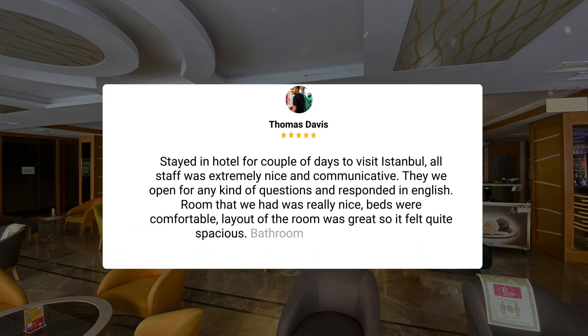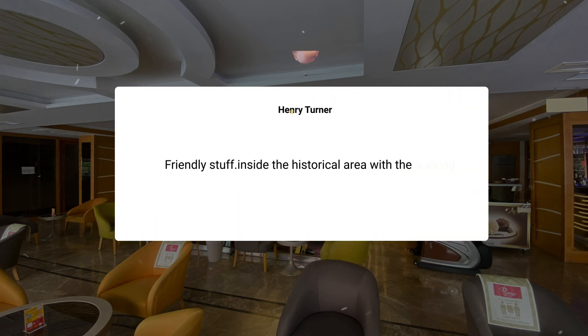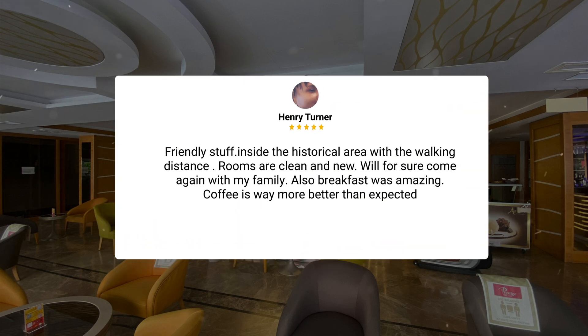Stayed in the hotel for a couple of days to visit Istanbul. All staff was extremely nice and communicative. They were open to any kind of questions and responded in English. The room we had was really nice — beds were comfortable, the layout of the room was great so it felt quite spacious. The bathroom was also quite big. Friendly staff inside the historical area within walking distance. Rooms are clean and new. Will for sure come again with my family. Also, breakfast was amazing and the coffee was way better than expected.